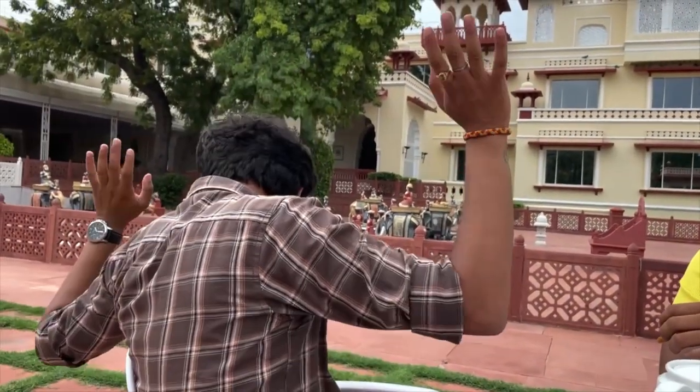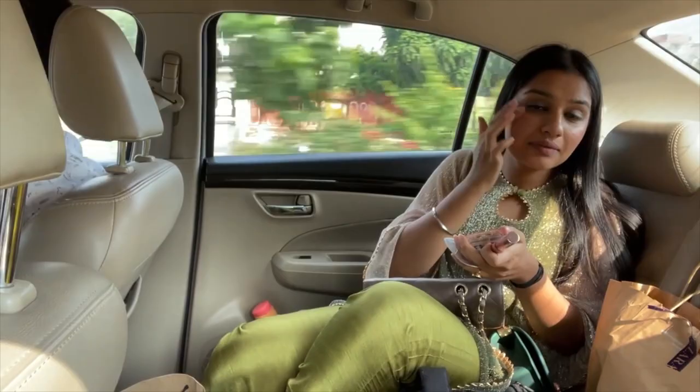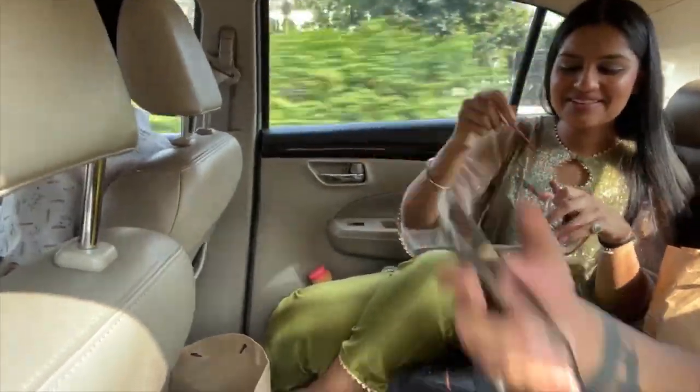Then we took a little tea break before heading to our next location — meet my cameraman for the day! The music is too loud for me to speak much, but we are heading to our next location. Since the next location was a little farther, I did a quick touch-up in the car.